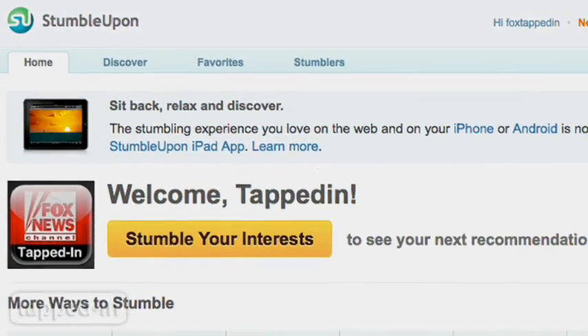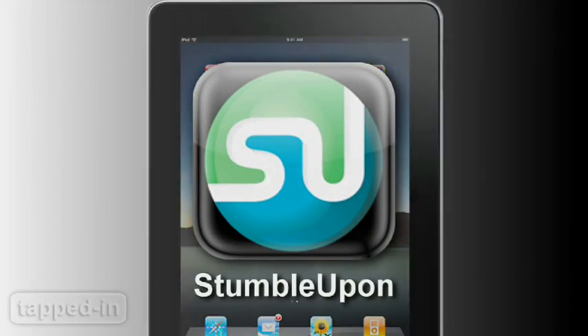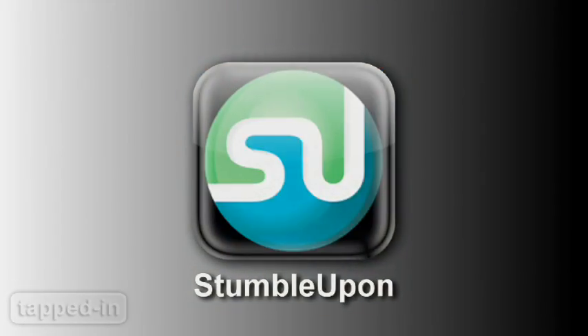StumbleUpon.com, which helps you find and share great web pages based on your interests, now has their very own iPad app. So let's see how well it lets you stumble on the go.